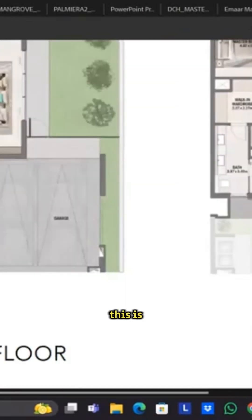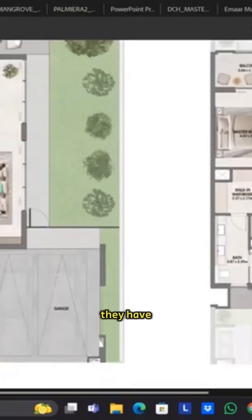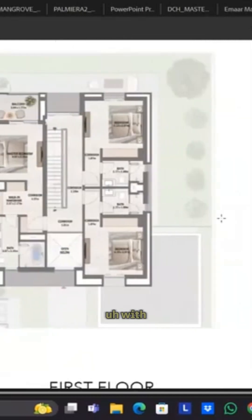This is the guest bedroom. Then on the right side you have a living room, you have a dining room, you have a terrace, you have a maid's room, and you have a powder room as well. By the way, these townhouses and villas come with a lift. For the first time with townhouses and villas, Imar has introduced a lift service in their layouts.